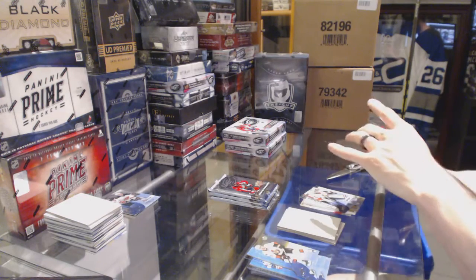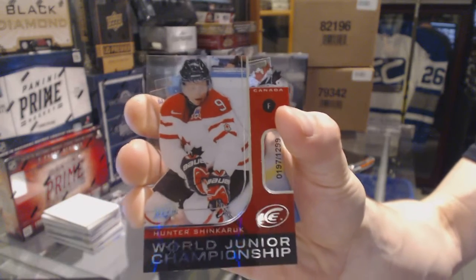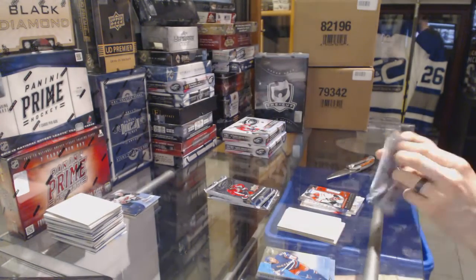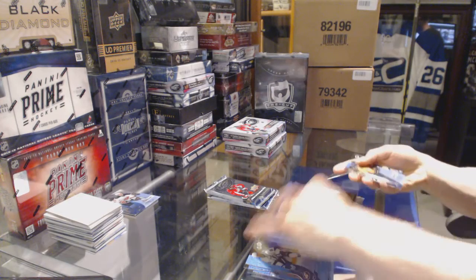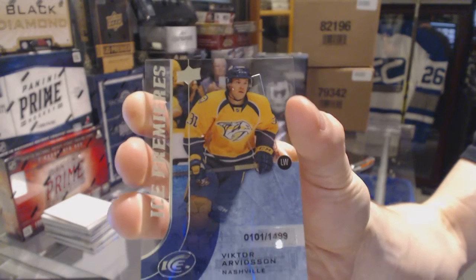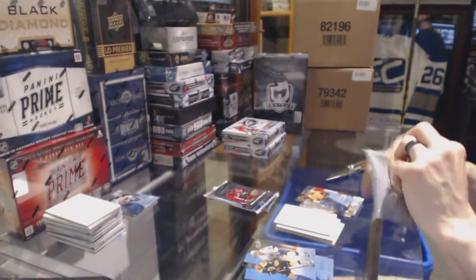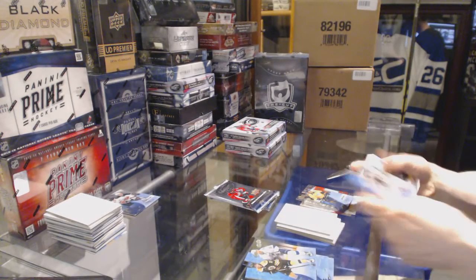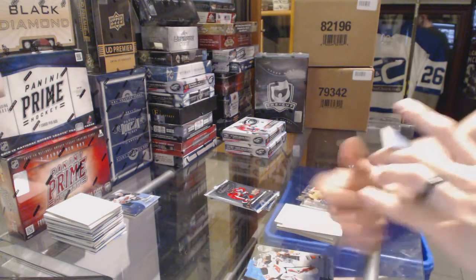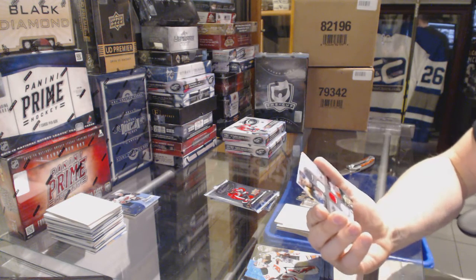World Junior Championship numbered to 1299 for the Vancouver Canucks, Hunter Shinkaruk. Ice Premieres Rookie numbered to 1499 for the Nashville Predators, Viktor Arvidsson. We've got a Frozen Forums quad jersey, random between the Bruins, Rangers, Canadiens, and Penguins.